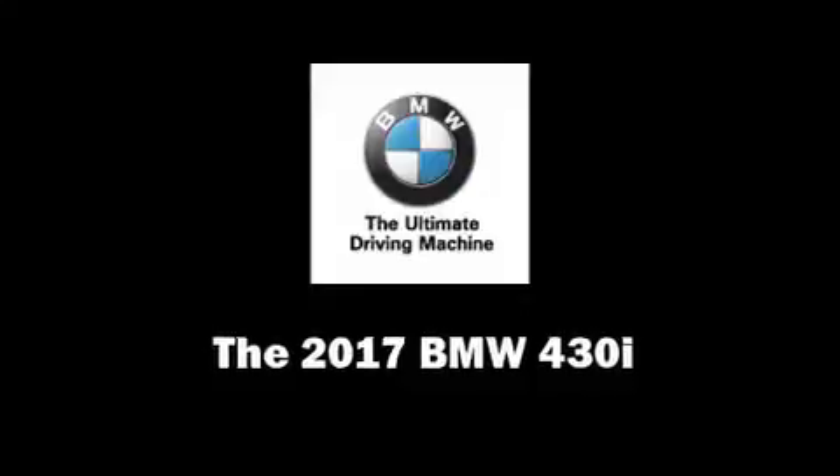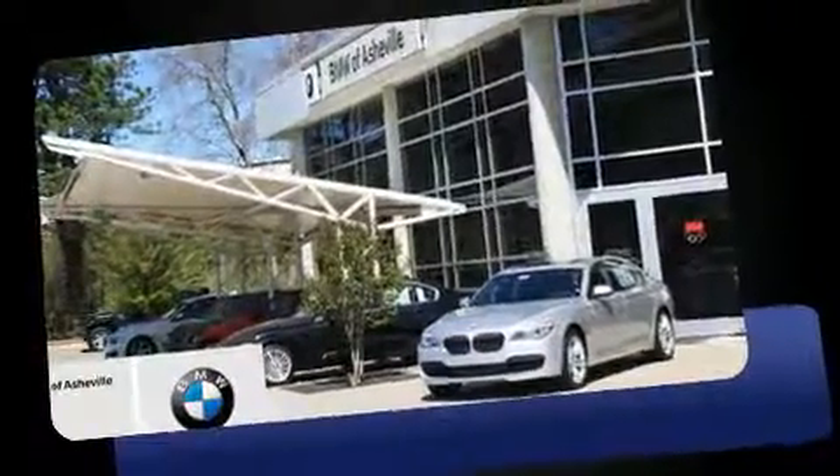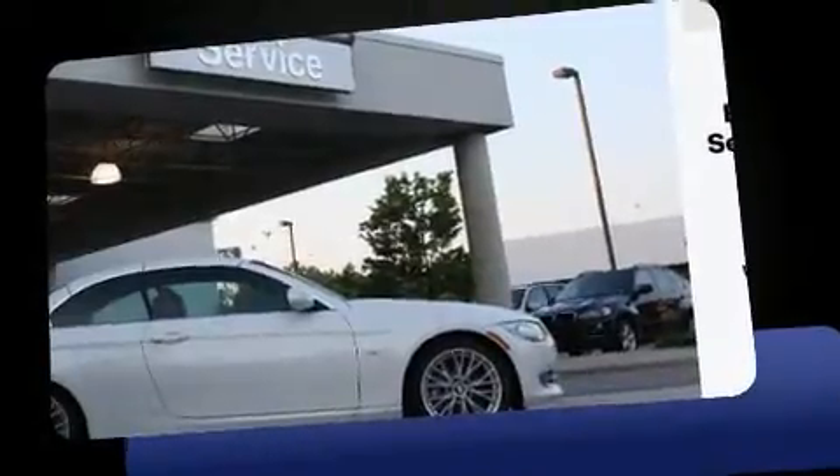This four-door, five-passenger coupe offers the latest in technological innovation and style. BMW made sure to keep road handling and sportiness at the top of its priority list. It features an automatic transmission, rear-wheel drive, and a two-liter four-cylinder engine.